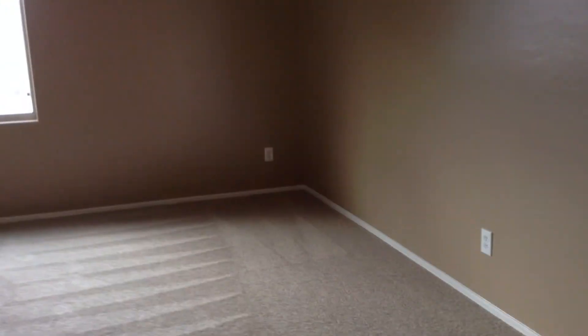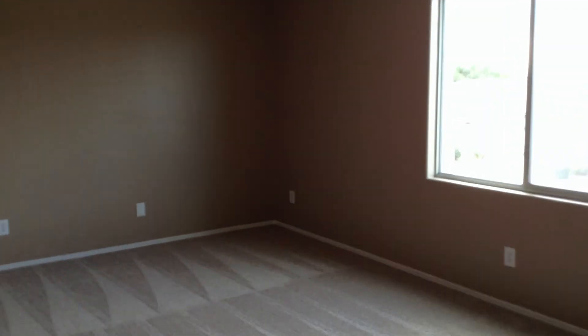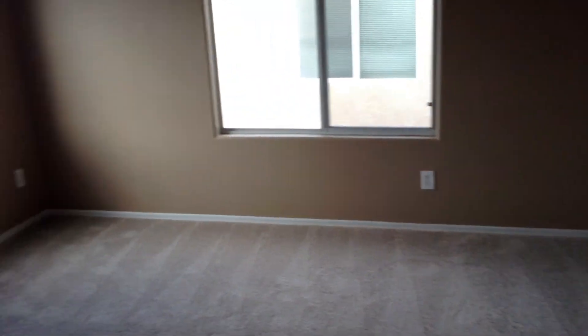Then you're walking into a loft area here — it's really nice. This could be a second TV room or a game room, all kinds of uses for this. And then here's your fourth bedroom — also a decent sized room.